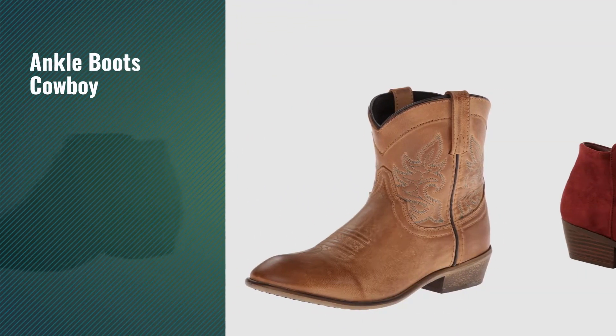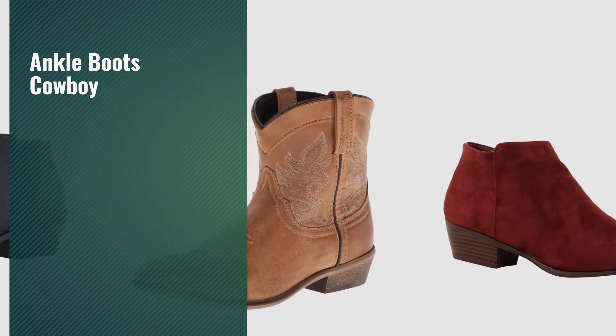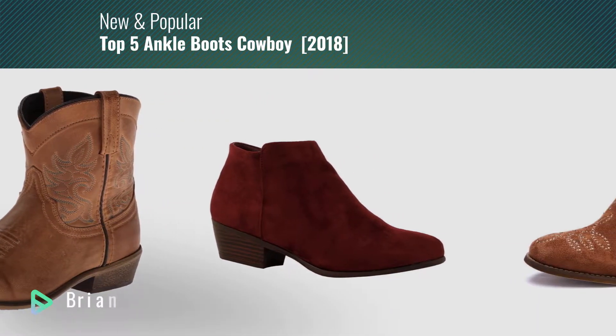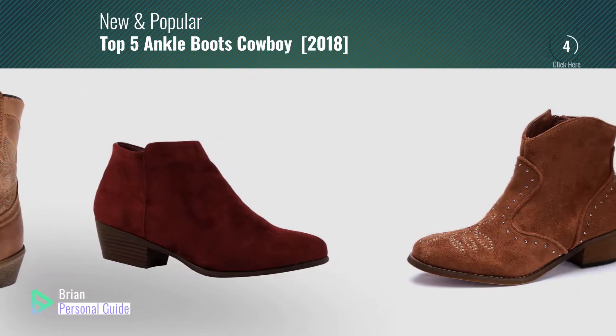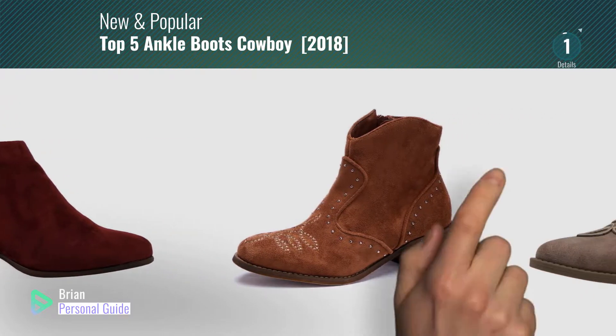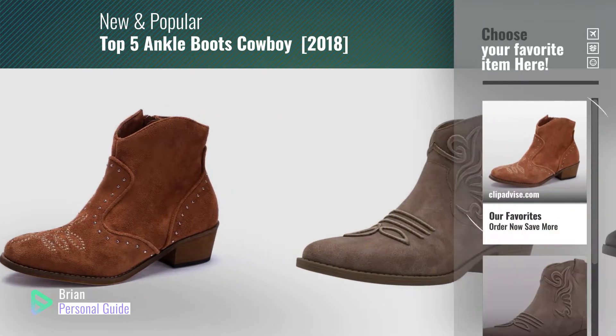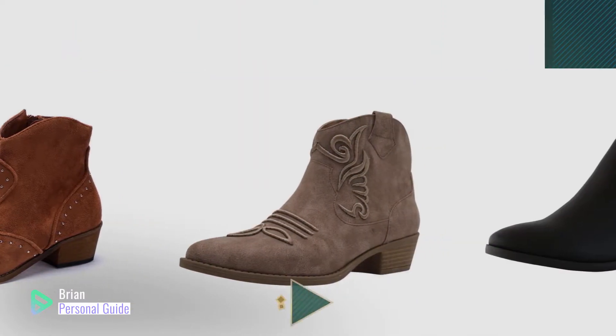If you're looking for ankle boots cowboy, this video is for you. My name is Brian, your personal guide. Welcome to our channel. At any time, you can click the circle in the corner and get more info and real-time deals on your favorite products.